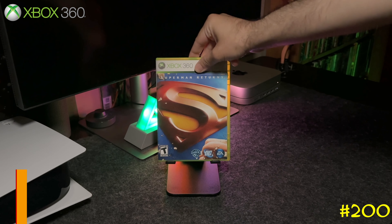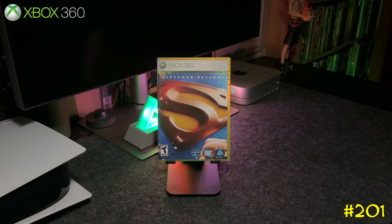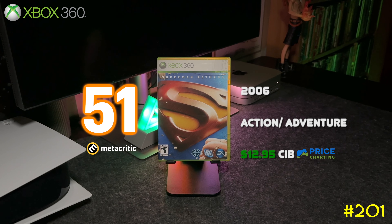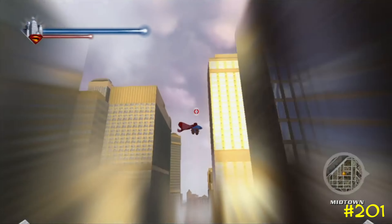At number 201 we got Superman Returns from EA and WB Games. This is like an open world action game where you get to fly around the city as Superman. I have a feeling this game could gain some value after James Gunn's Superman comes out, so keep an eye out for it.